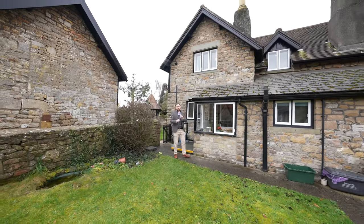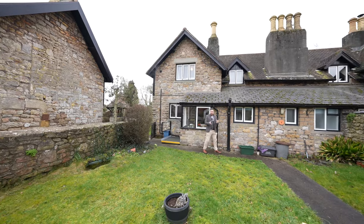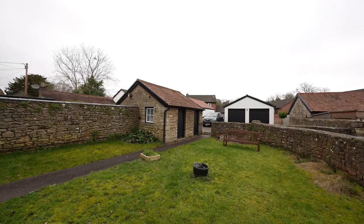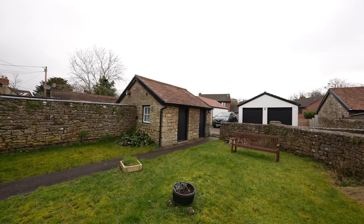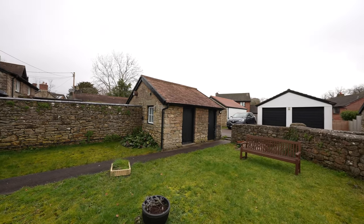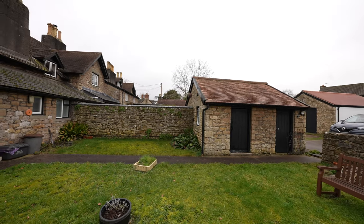Coming out to the rear of this gorgeous property you have these mature cottage style gardens. There are two outbuildings — one of which is being used for storage, another as utility — with neighbouring properties extending to connect the outbuildings to the house, which could be done subject to consent.